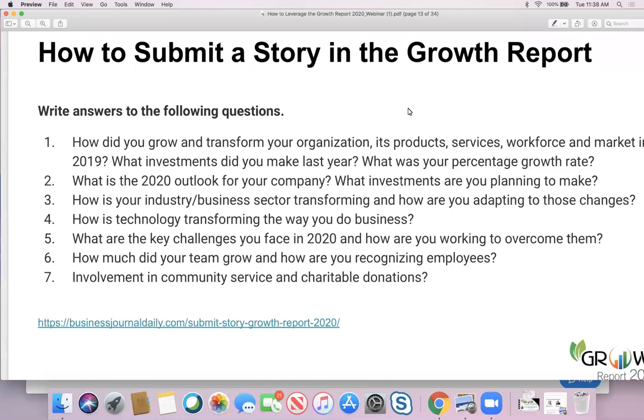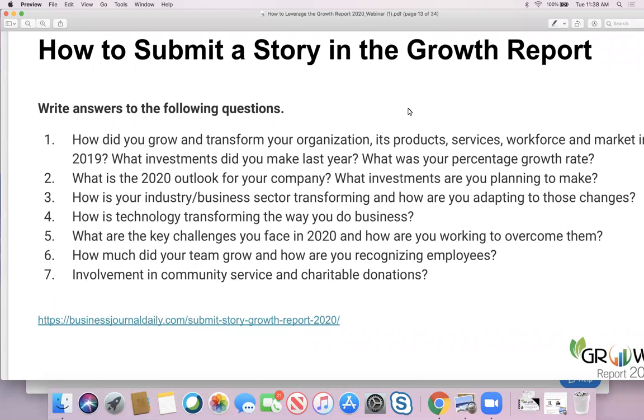How to submit a story in the Growth Report — don't worry about not being a writer. Follow these story guidelines, answer the questions, do your best at crafting the narrative, and then we do the editing for you. We have seven simple questions to focus on. For example: How did you grow and transform your organization, its products, services, workforce, and markets? What investments did you make? What was your percentage growth rate? How did your business grow this past year and what were your focus areas? What does 2020 look like for your company and what investments are you planning to make?